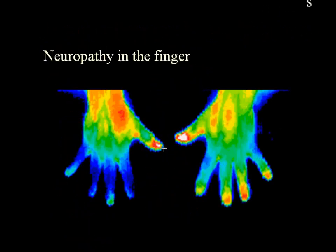Temperature differentials are important when reporting results. The objective evidence of thermography supports a subjective opinion and can help in decision making. In this case, there is neuropathy in the fingers of the right hand as evidenced by dark blue color versus green and light blue color in the left hand.